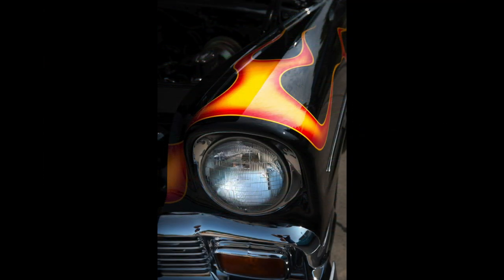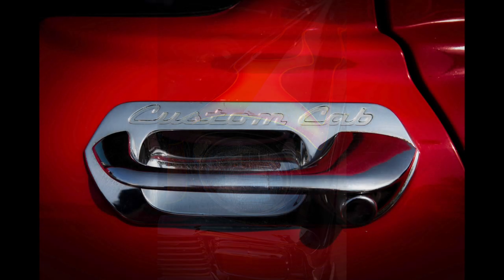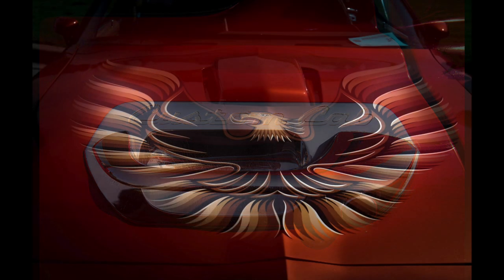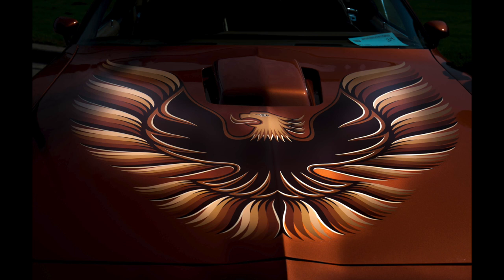Look for cool and quirky details. I was attracted to the flame above the headlight in this shot. Again, look for details that are rare and make the car unique. This is one of the most iconic muscle car logos of all time — the Firebird — and I lit this with a radial filter.